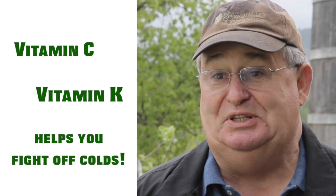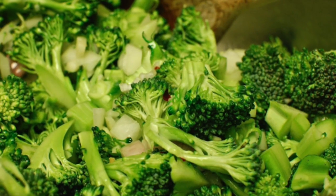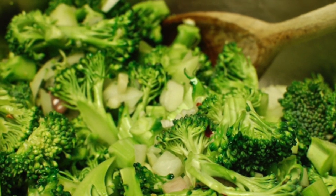Broccoli is short for a word from Italy called broccolo. It's very rich in vitamin C and vitamin K. The vitamin C helps prevent colds. It's a terrific, tasty, and healthy vegetable.